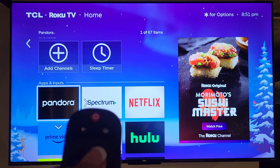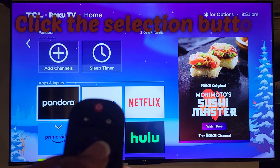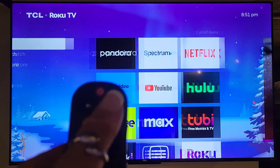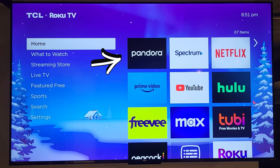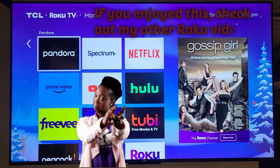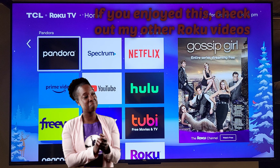Once I get this app to where I want it to be on my home screen, I will click the selection button one more time. Now I'm going to show you guys, if I click on home, what you'll notice is Pandora is now the first application I see to the right, making it much easier and quicker for me to select this application.